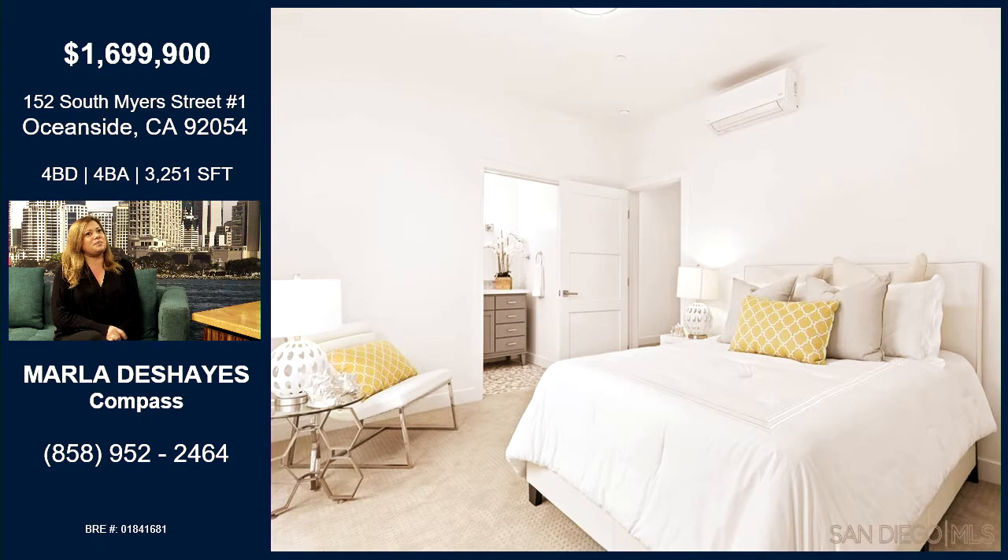There are four bedrooms total. It's three stories, and then your fourth story is that rooftop deck. You also have a two-car tandem garage.